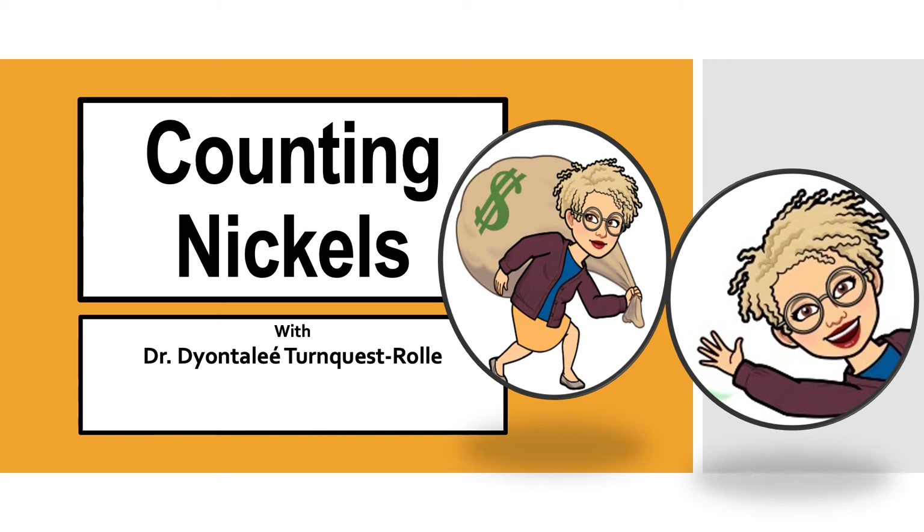Hi everybody, it's Dr. Turncross Roll again. Today we are going to be applying the scale of counting in fives to counting nickels. Are you ready?